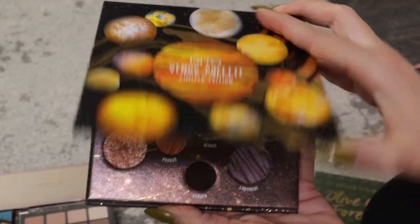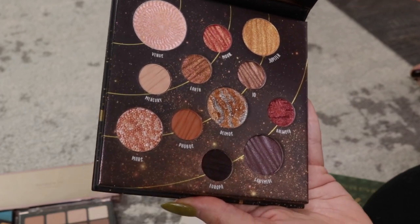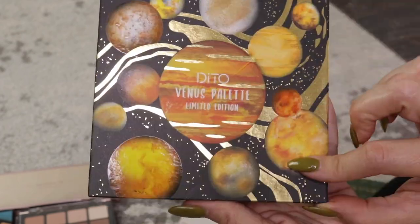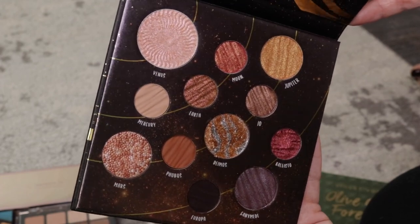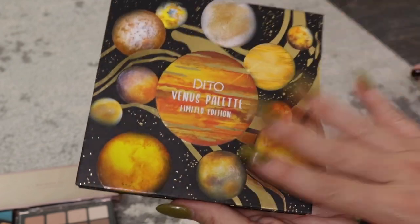One more BoxyCharm palette — the Dido Venus palette. I was intrigued by it; I think I used it once. It was very pretty and the packaging is kind of fun, though I think it would annoy a lot of people. I'm just not reaching for it, and all of these colors I have in my collection, so I'm going to pass it along.